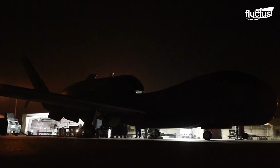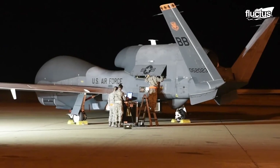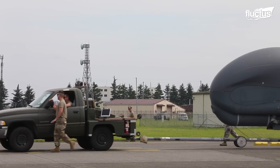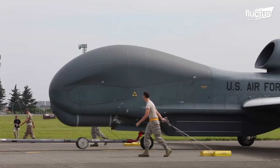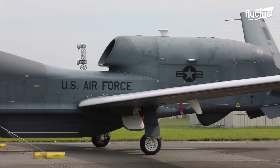At the forefront is the RQ-4 Global Hawk, a marvel of technology created by Northrop Grumman. Since its debut in 2001, this high-flying sentinel has been a game-changer for the United States Air Force.